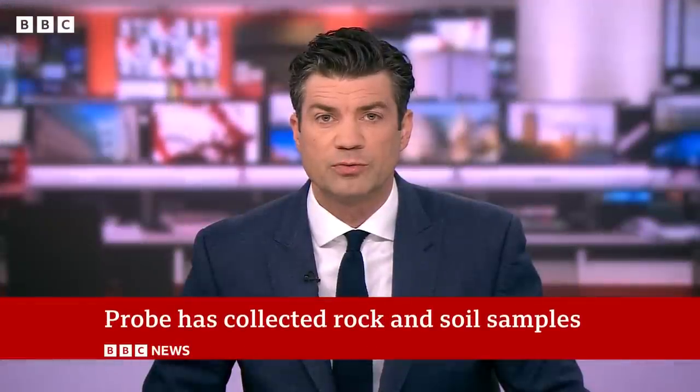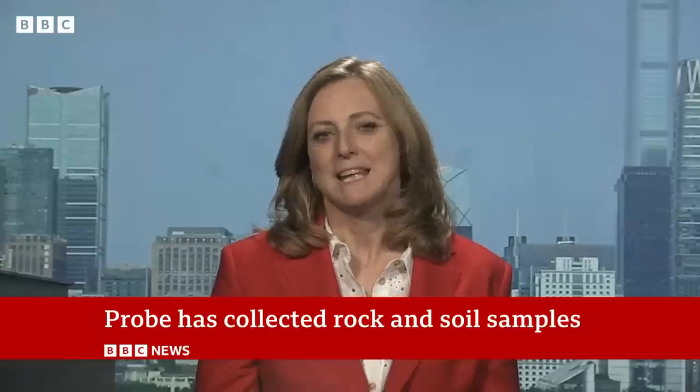Let's hear now from our China correspondent Laura Bicker. They're calling this remarkable, historic. It's even trending on social media here on a channel called Weibo,